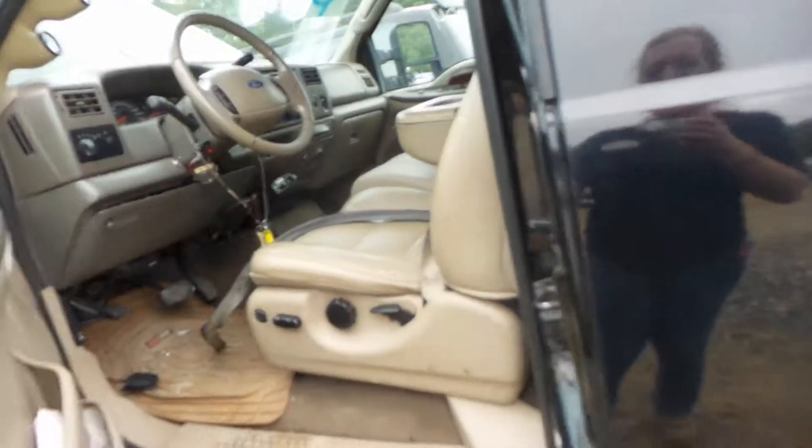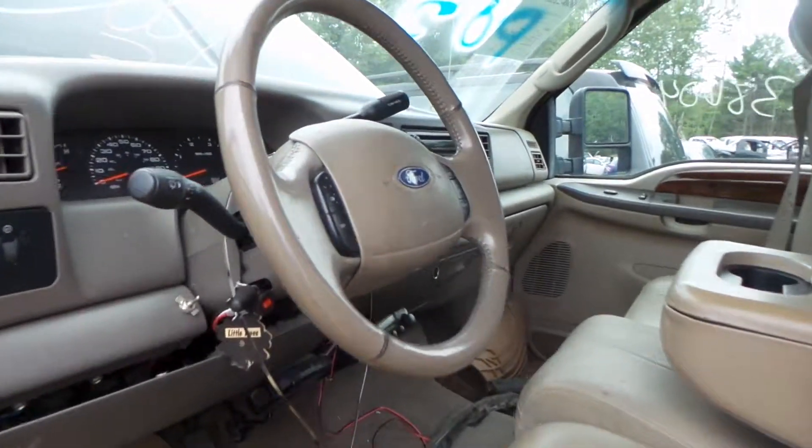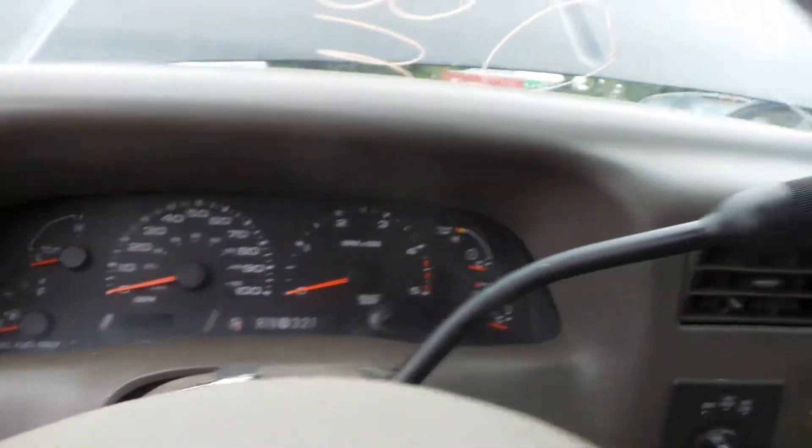Inside the truck, we have a tan Lariat leather interior. Rear will be sold as a complete set, 40-20-40. Column has tilt, cruise, and delay. Good speedo. Receiver and manual heat and AC control.